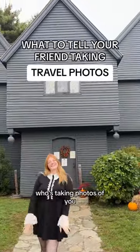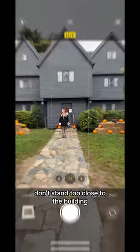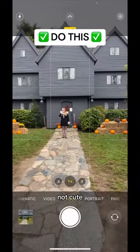Here's what to tell your friend who's taking photos of you in front of a tall building. Don't stand too close to the building. See how I'm trapped in the middle of the photo? Not cute.